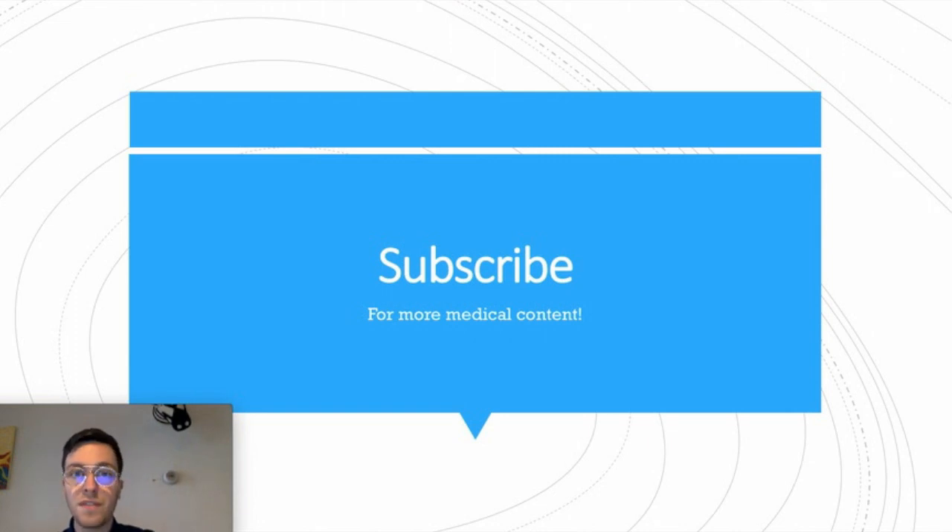So in a nutshell, this was my overview on Fluticasone. I hope you learned something! If you have any questions, ask them in the comment section and feel free to subscribe for more upcoming videos. Thank you for watching and see you next time. Bye bye!